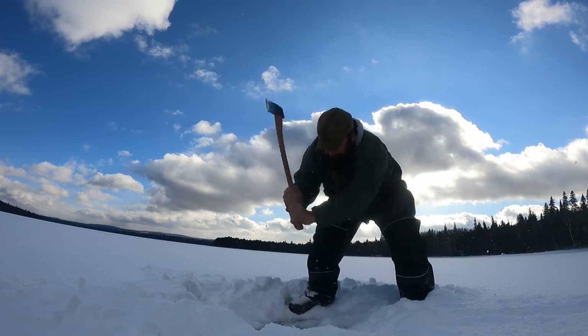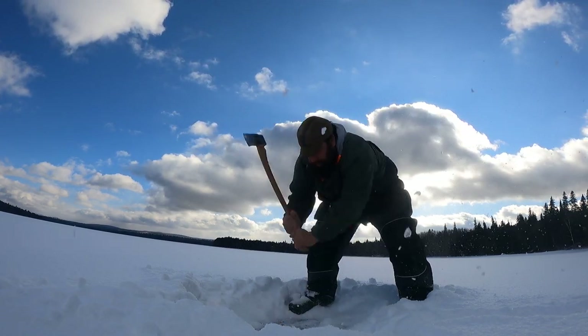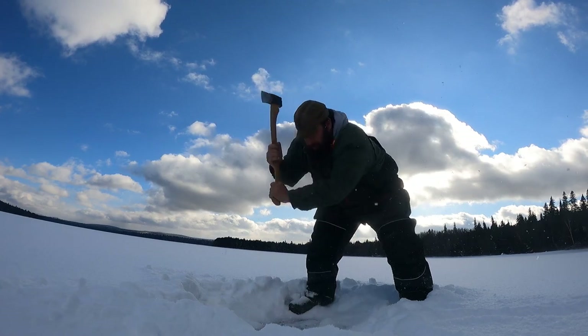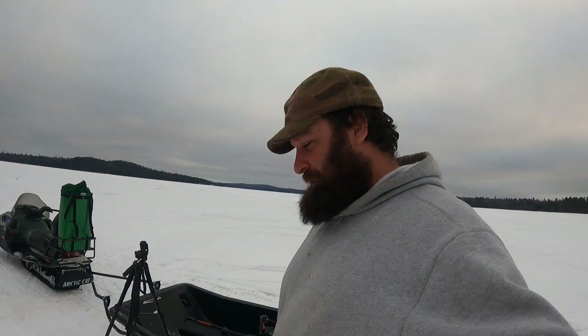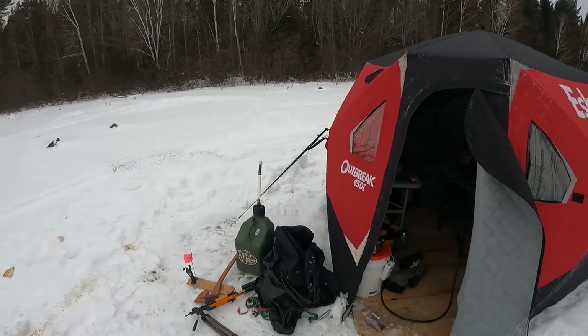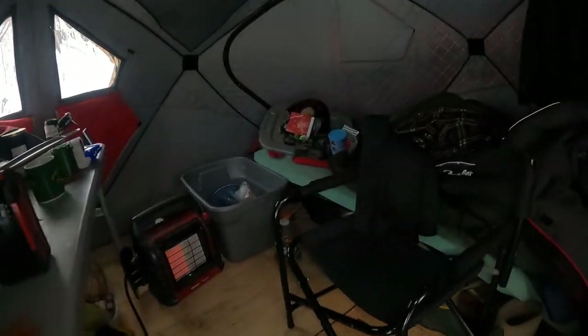This is like the nicest day yet weather-wise since I've been here. I could just take an axe and cut some holes and fish a little bit, but it's been a really good week and I probably ought to get out of here while things are still good. I got a good five-hour drive to get home, and quite a while to break down camp, get everything out of here, tidied up, packed, and squared away in the truck.